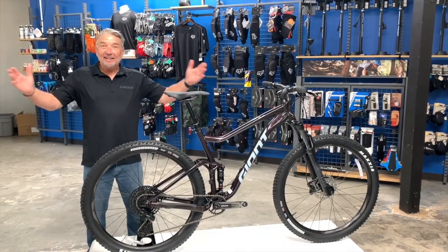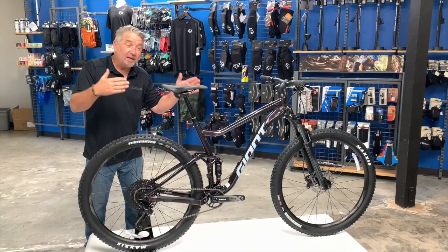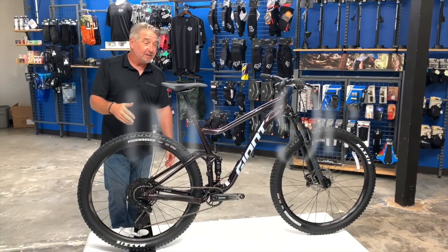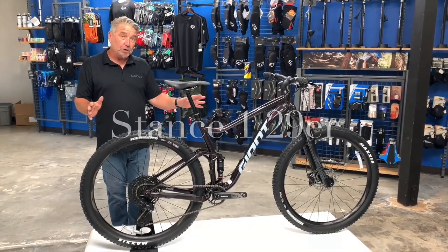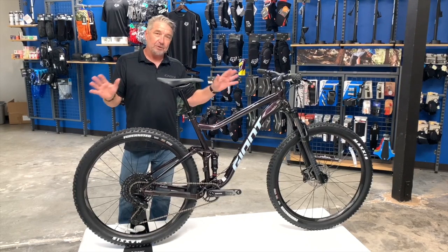We're back again — Mark with Giant, down at Bicycle Warehouse in San Diego. We're going to show you the new 2021 — that's right, 2021 — and Bicycle Warehouse has them. This is the new Stance in the beautiful color Rosewood: a really dark purple metallic with a black fade. It's absolutely gorgeous.